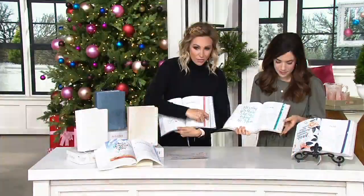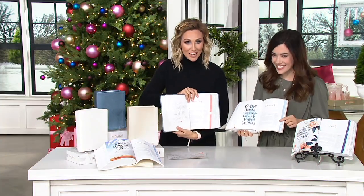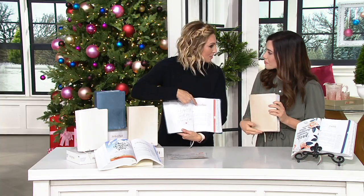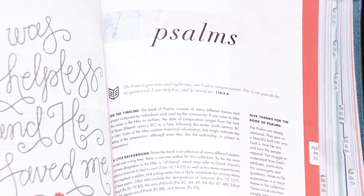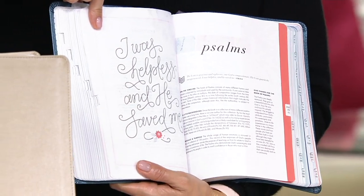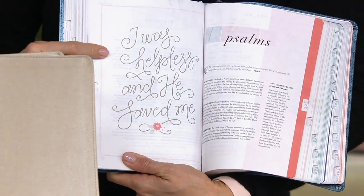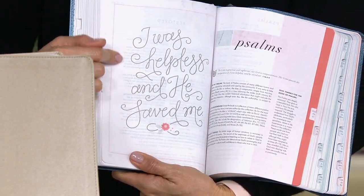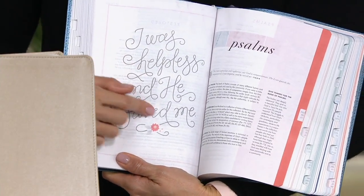I love the indexes so you can find the different books — you forget about Nahum sometimes. We're studying Psalms in my Bible study right now. It's funny because some Bibles say Psalm and some say Psalms — this is Psalms. I've actually been learning that most of the Psalms are laments. We usually think of them as praises and thanksgiving, but David as the author had a lot of hardships in his life. So it's really great if you're in a hard place and don't know how to pray or where to start — 'I was helpless and he saved me.'